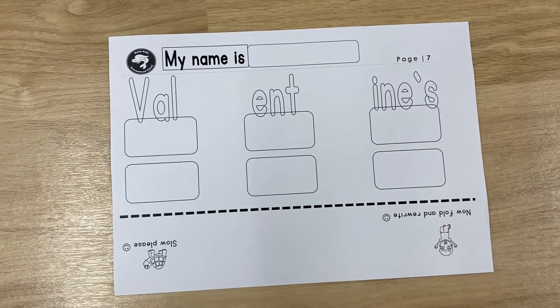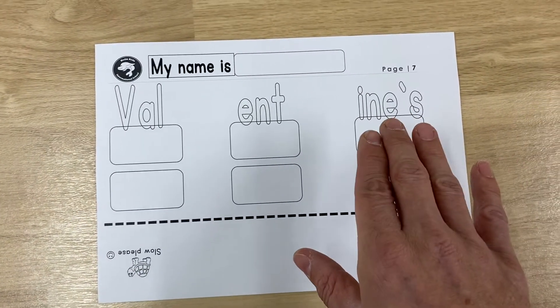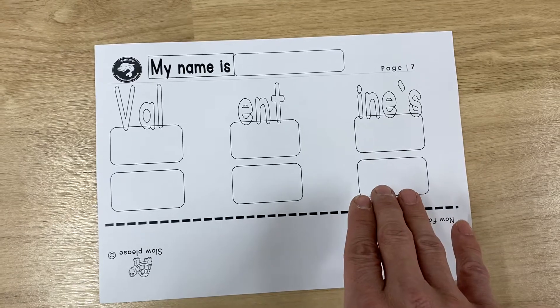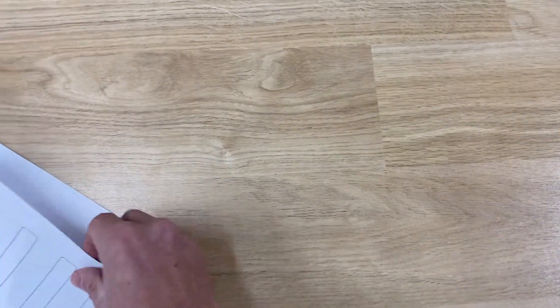So this one here — it's V-A-L, E-N-T, I-N-E, apostrophe S. Valentine's. And then here you want to fold it over, and then rewrite it. Rewrite it, you guys.